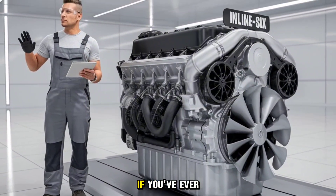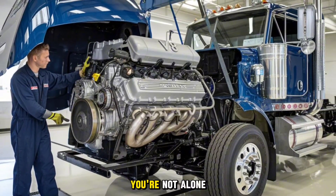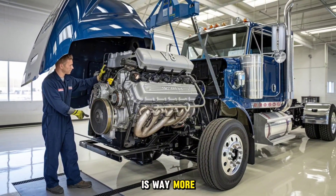Seriously, though, if you've ever asked why don't we just slap a jet engine on a Peterbilt, you're not alone. But the truth is way more interesting.